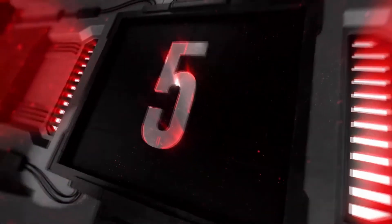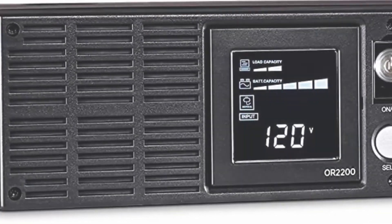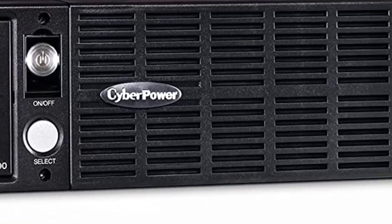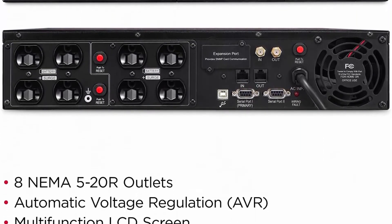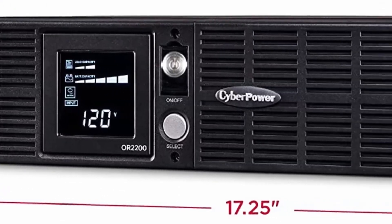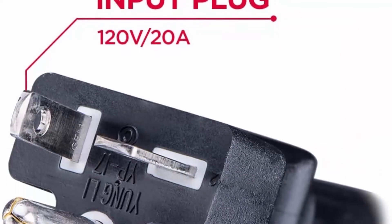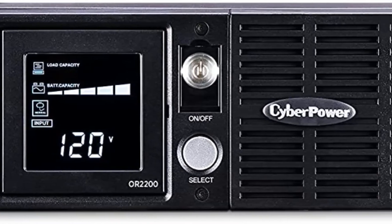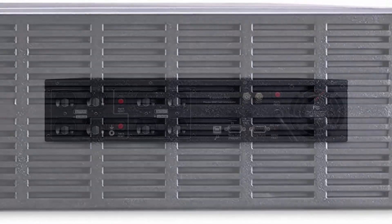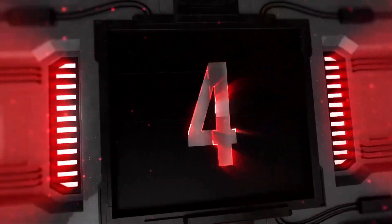Top 5: CyberPower OR2200LCDRT2U Smart App LCD UPS System, 2200VA/1320W, 8 Outlets, AVR, 2U Rack/Tower Black. Simulated Sine Wave UPS with Line Interactive Topology uses Automatic Voltage Regulation (AVR) to protect against under-voltages and over-voltages. 8 Outlets: 8 NEMA 5-20R Battery Backup and Surge Protected Outlets. Input: NEMA 5-20P Right Angle Plug with 10ft cord.